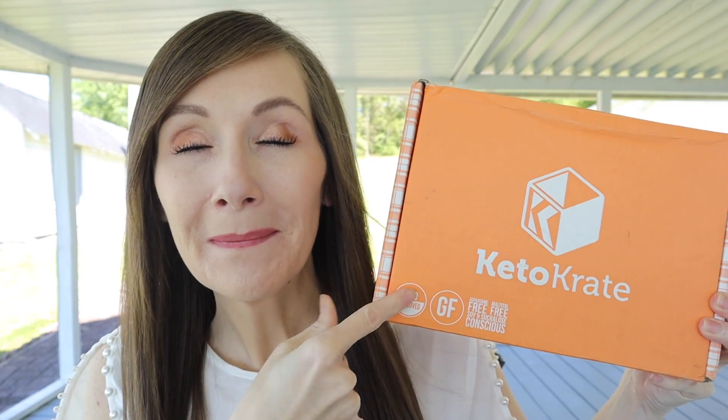Hello everybody, welcome to my channel! This is without a doubt my favorite day of the month. Guess what came in the mail — are you ready? My keto crate! When this shows up, everyone just runs to it and they're like 'open it up, open it up, see what's in it!' This is a subscription box and it is keto friendly. We absolutely adore keto crates.